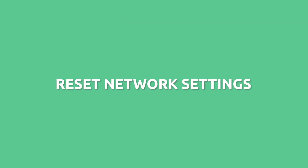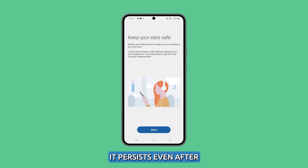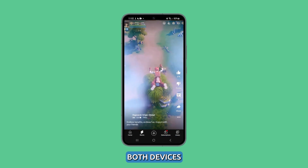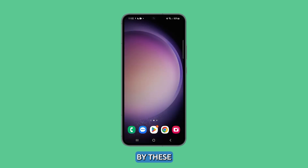Reset the network settings. A network reset might be necessary in fixing this problem, especially if it persists even after forgetting the connection and re-pairing both devices. As long as there is no physical damage, this problem should be fixed by these simple procedures.